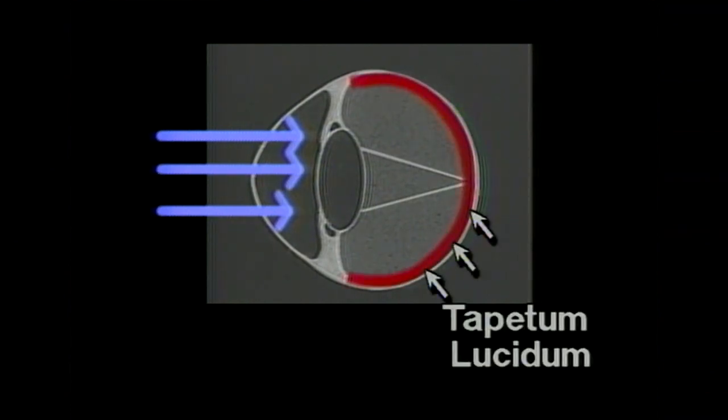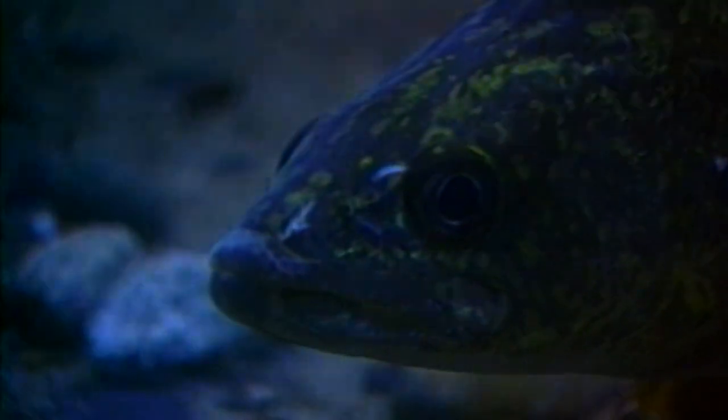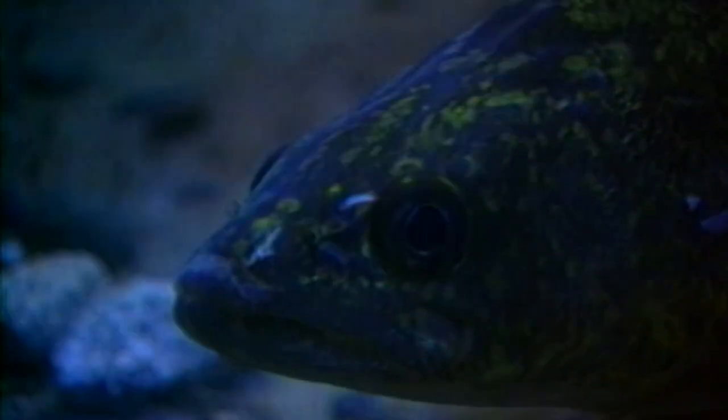Savvy anglers realize that walleyes have a distinct visual advantage over most prey fish once night falls. Walleyes on the prowl, bait fish schooled in specific areas — it's a potential perfect storm of fishing magic and mayhem, and we like the sound of that.